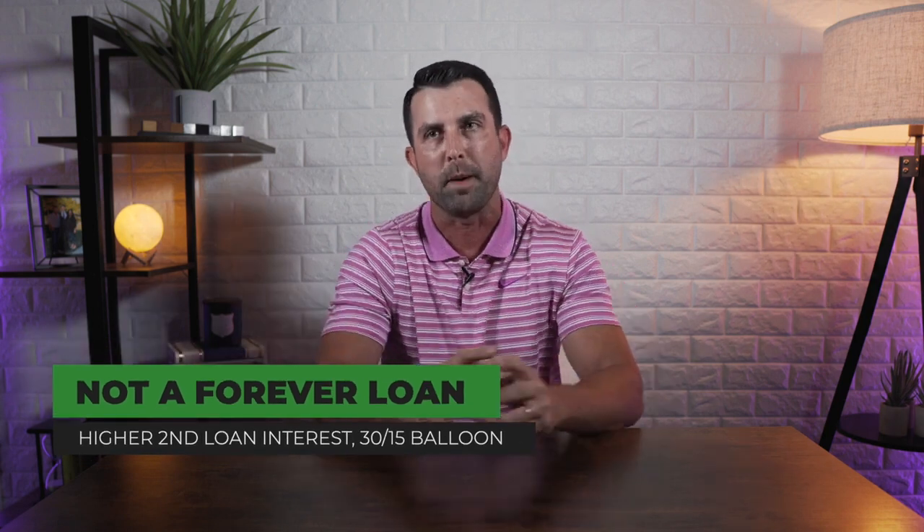Combination loans are becoming more popular in today's market where housing prices and loan amounts are increasing, and people want to keep their money close to their chest while they figure out what's going to happen with the economy. Something to remember: this is normally not a forever home loan structure, because the second loan interest rate is higher and because of the 30-15 balloon. Most people keep them for two to three years, then set up a strategy to refinance once they have more equity or are in a stronger financial position — consolidating the two loans back into one with more favorable terms.